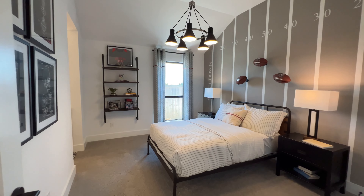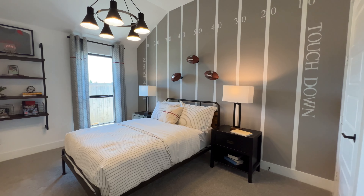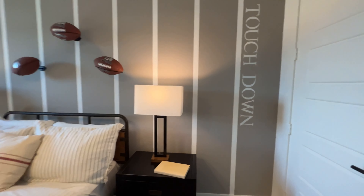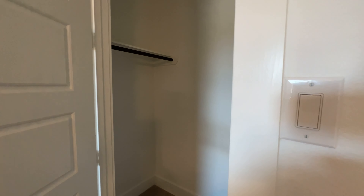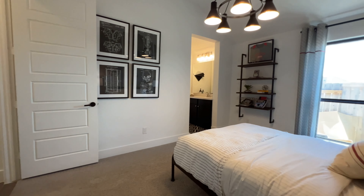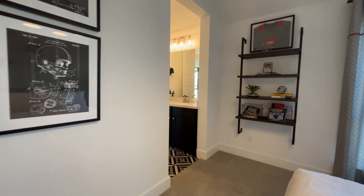The other bedroom shares the bathroom with the bedroom we just saw. Let me show you guys the closet here — it's a pretty big closet as you can see. And that's the bathroom I'm talking about for that bedroom.